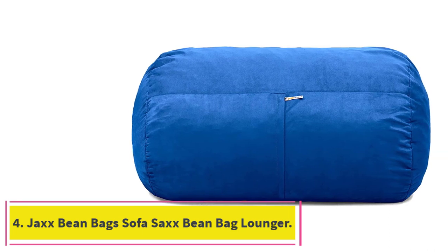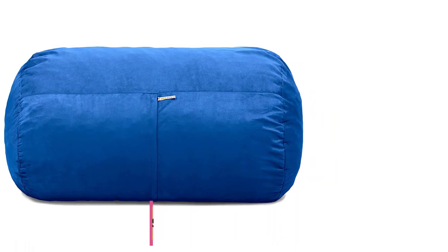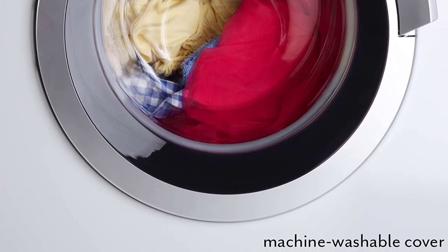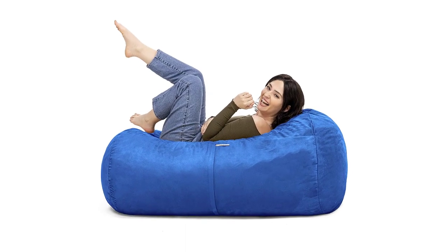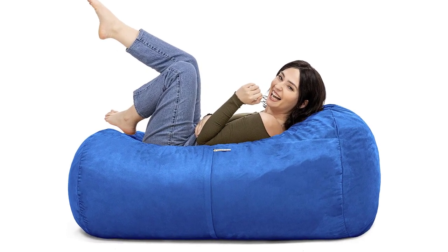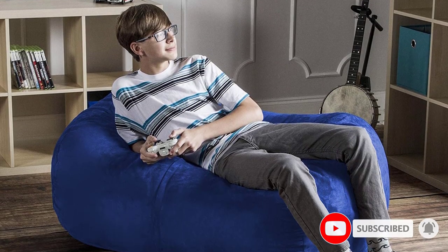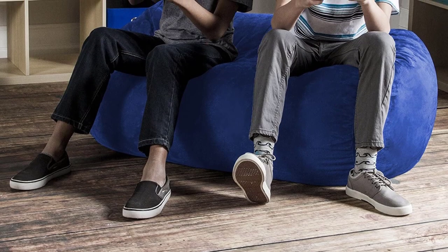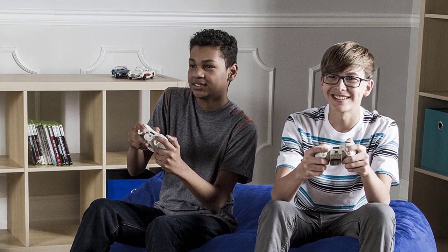Number 4: Jack's Bean Bag Sofa Sacks Bean Bag Lounger. If you have a compact space, you are likely to find that many bean bag chairs are simply too large. However, that doesn't mean that you should have to compromise when it comes to comfort and style. The Jack's Bean Bag Sofa Sacks Bean Bag Lounger promises to provide the best of both worlds. This model measures four feet and provides enough space for adults to lounge, and the lightweight design makes it easy to drag into the desired position. You will also find that there is enough space for two young children to sit together comfortably.